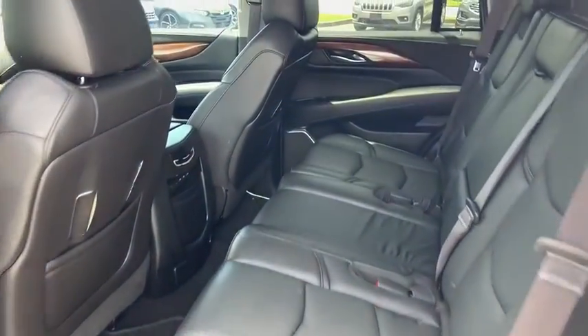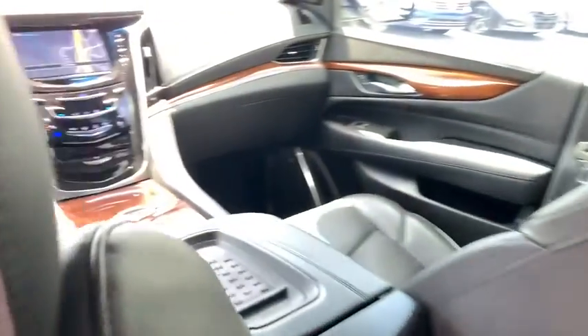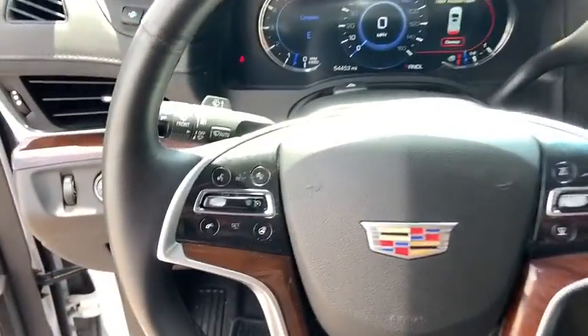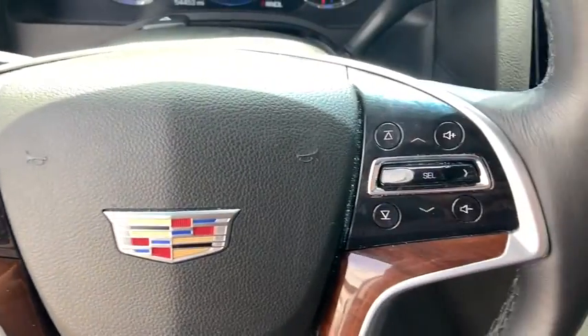Power steering, four-wheel disc brakes, center armrest, active suspension system, universal garage door opener, electronic stability control, security system, bucket seats, compass.